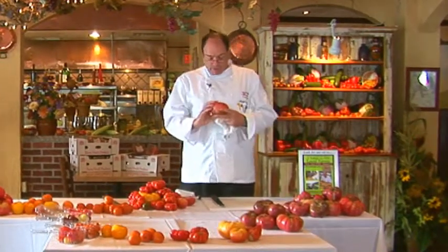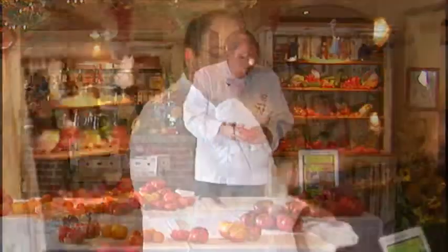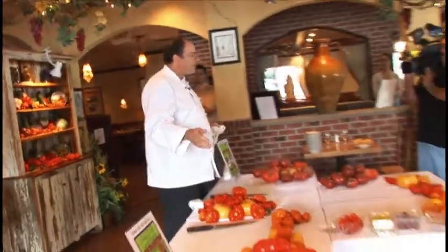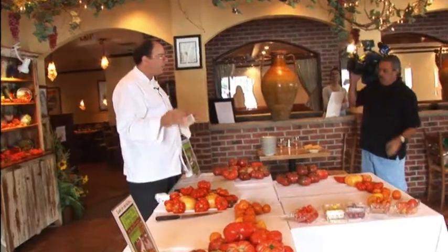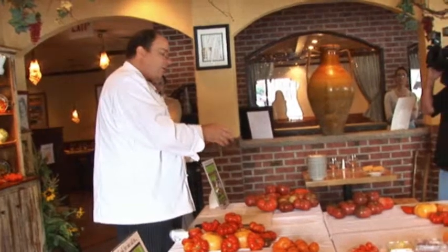Truthfully, I have a hard time eating tomatoes the rest of the year after the season's over and we can't get them anymore. I've got about 12 to 15 different varieties here. I'm going to talk about them a little bit, and our chefs are preparing them a few different ways. You're going to try them and see first what they look like and taste like on their own, and then what we do with them afterwards.